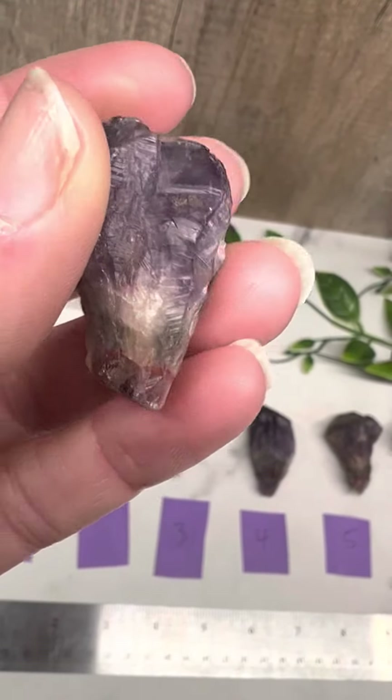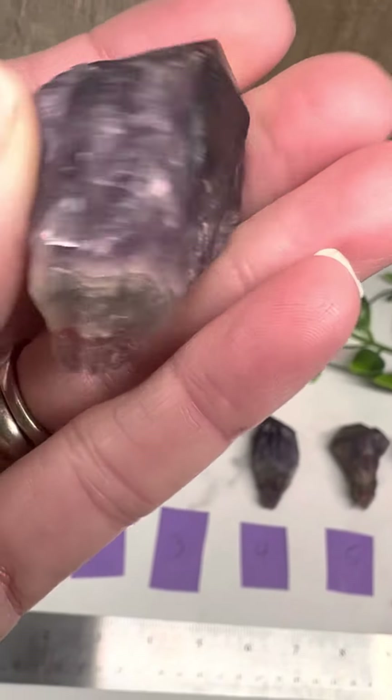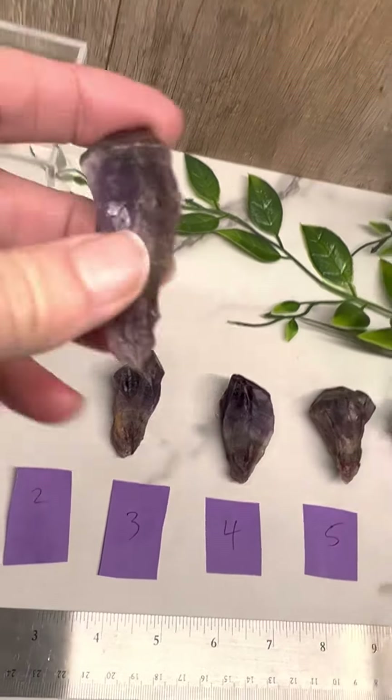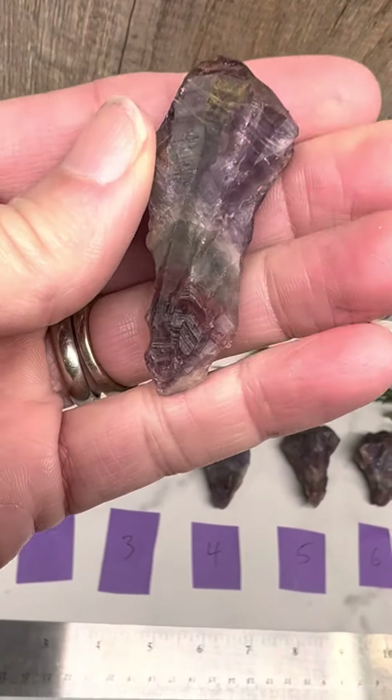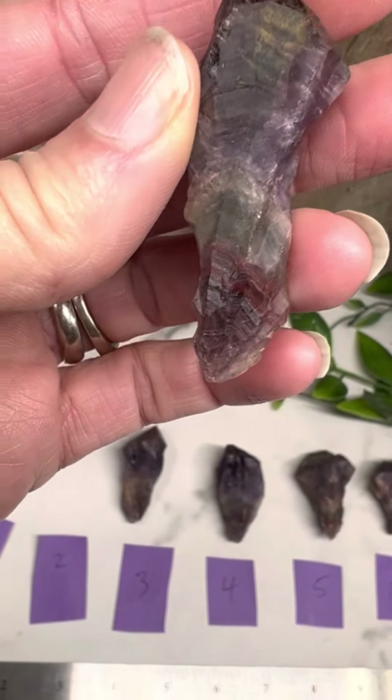If you polish them you can see all the bands, and especially the goethite and the rutile you can see a lot better. Here's one, here's two — it's a little bit smaller but it has really nice banding.